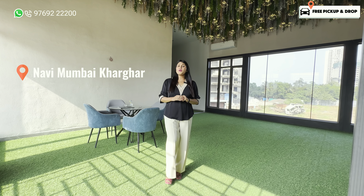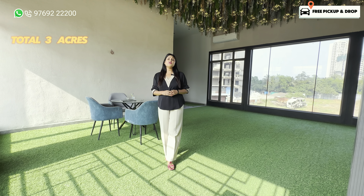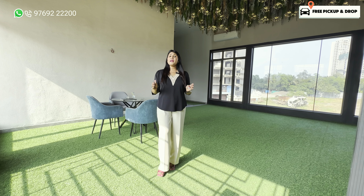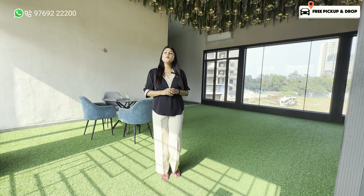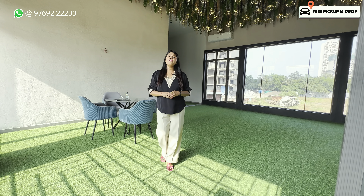This is a township project which is 3 acres, with a total of 3 towers, G+41 floors. If you can see the elevation, G+3 level will be parking. You will get all the amenities on the 4th floor, and from the 5th floor your habitable floor will start.